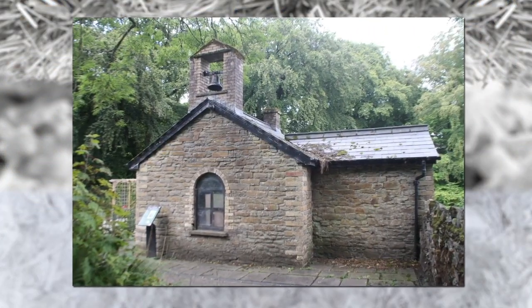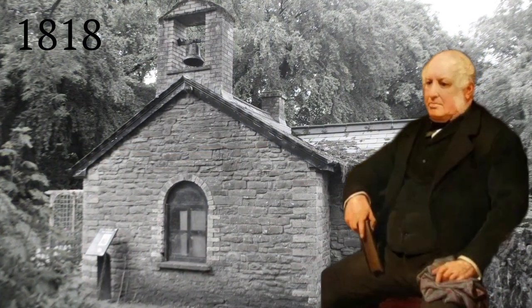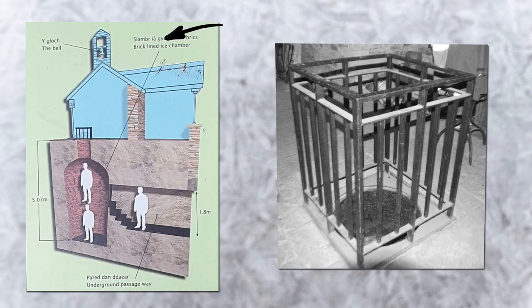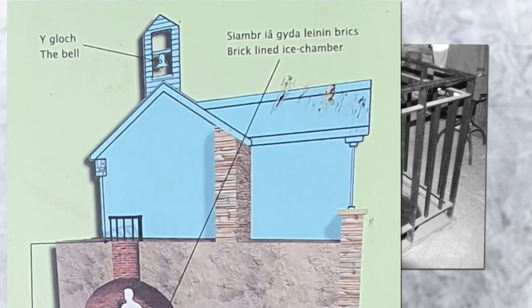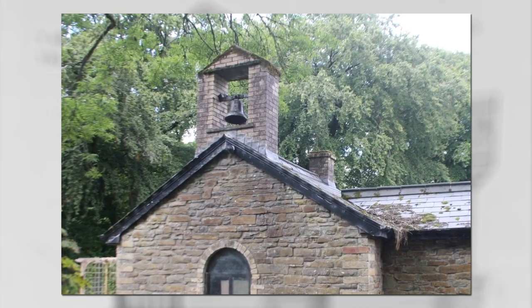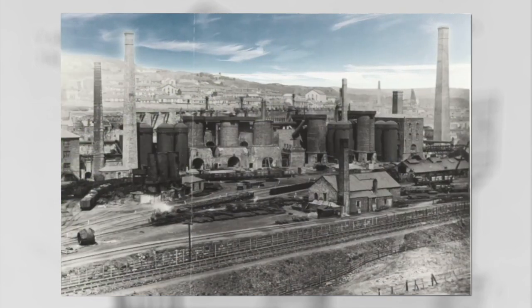The ice house at Bedwellty was built in 1818 for Samuel Humphrey. This particular ice house is rather unusual as it has a room on top of the ice chamber. It is believed that this room above could have served as a private chapel. This is due to the fact that it has a bell above the building which was cast at the Tredegar Ironworks.